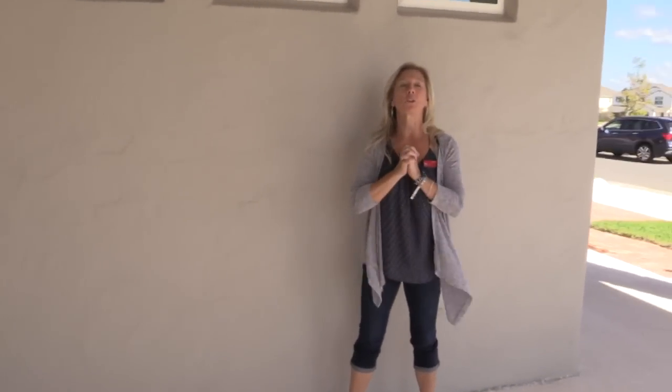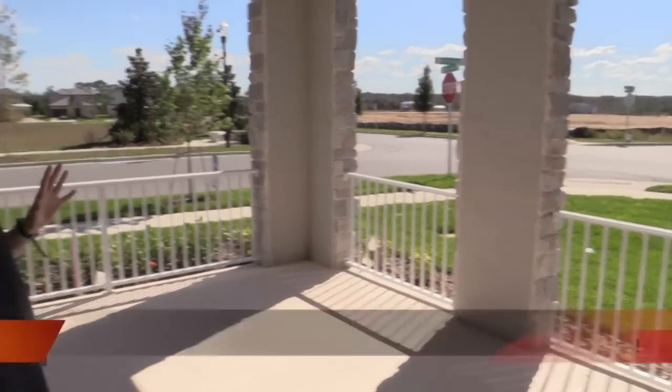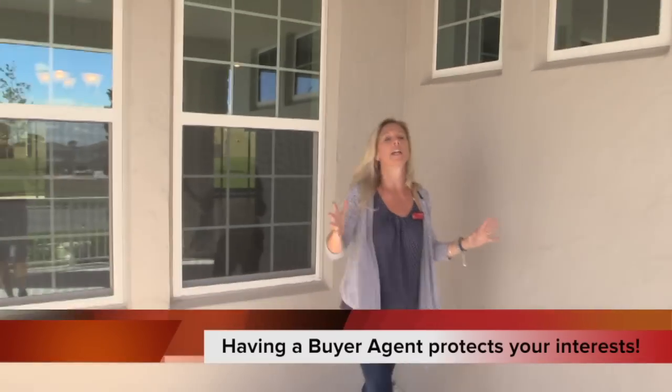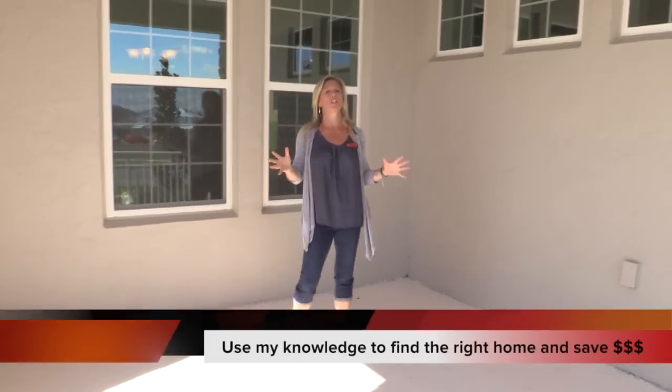Hi everybody, it's Amy. Today we are out here on a gorgeous day here in Winter Garden, Florida. We are at Watermark, which is a Meritage Homes community, and we're touring one of their inventory homes that is newly available and it won't be here long. I'm standing on the gorgeous front porch and I wanted to make sure I gave this special attention so you can see the amount of space. This particular porch kind of wraps around from the front and it's just beautiful.